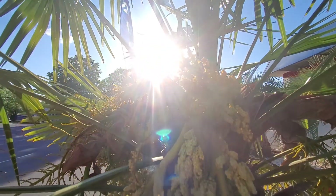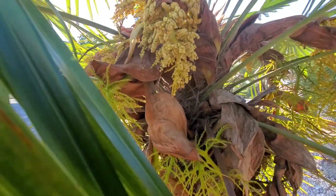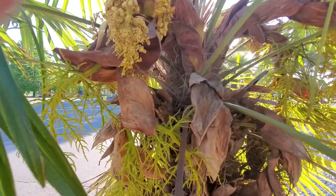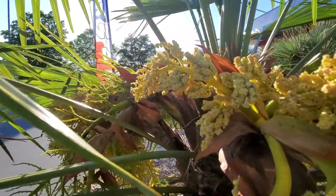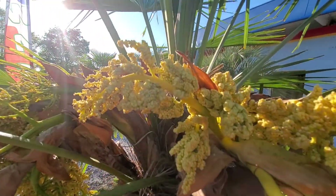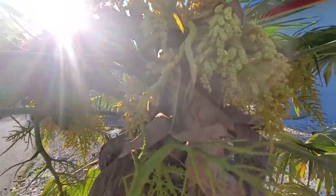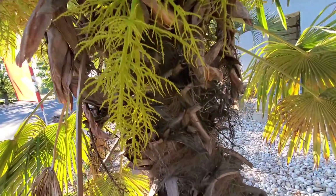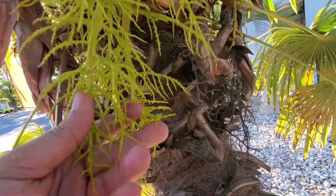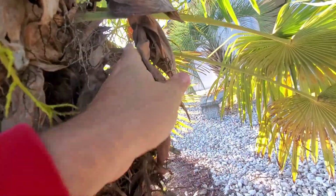Today we're looking at some nice Trachycarpus fortunei flowers. These ones are doing really good. You can see the progression here almost — these ones here, and then they kind of start to open up and droop downwards. They kind of turn into like this, and then they eventually become like this dead thing here.